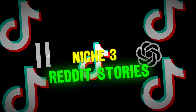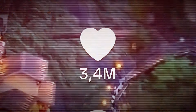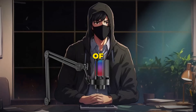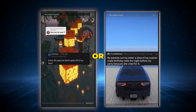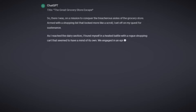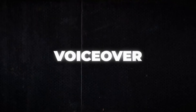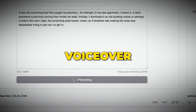Niche number three is Reddit stories. There are a few huge accounts absolutely killing the TikTok game and getting massive amounts of views. First, find a scary or any other story on Reddit, or you can just ask ChatGPT to write you a Reddit-like story — for example, ask ChatGPT to generate a funny joke Reddit-like story told from the point of view of the person exposed to the event. When you have your story, go to Eleven Labs and generate a realistic voiceover. In the Voice Library, pick the voice you like, then paste the script, generate the voiceover, and download it.